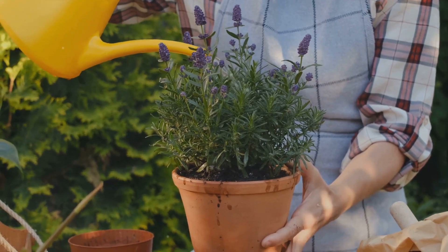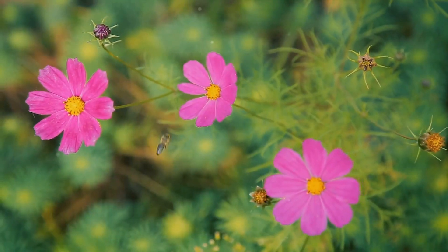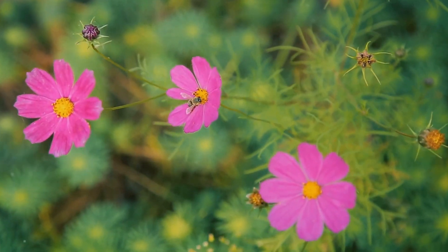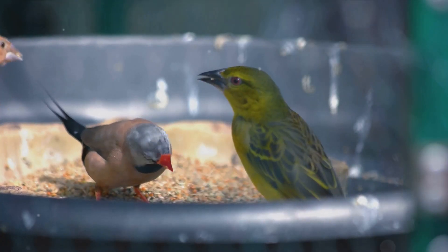Choosing the right plants is a surefire way to make your garden a favorite spot for birds and bees. So why wait? Start planning your wildlife-friendly garden today, and soon you'll be enjoying the sights and sounds of nature in your own backyard. For those of you who love a good DIY project, here are some ideas to make your garden even more appealing to wildlife.